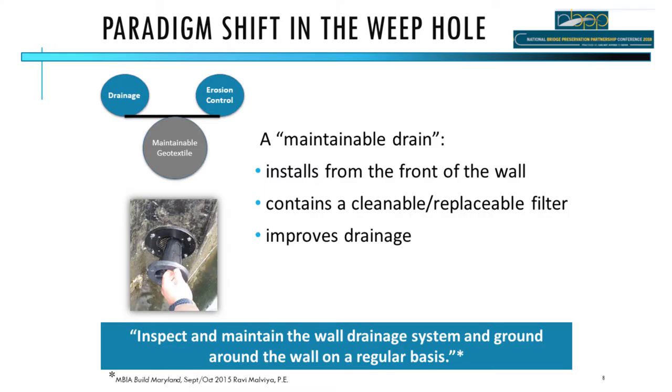What if you could fix it with a wrench instead of a backhoe? The concept of the maintainable drain is to take the geotextile filter fabric and make it maintainable. Filter fabric has never been thought of as maintainable — it's usually disposable. A maintainable drain brings the concept of maintainability to drainage. It's installed from the front of the wall — new or retrofit — with no excavation, and the geotextile filter fabric is accessible through a cartridge that can be removed, cleaned, and reinstalled.